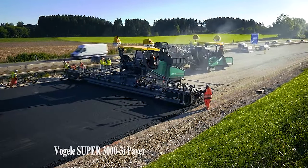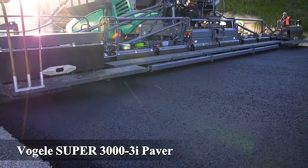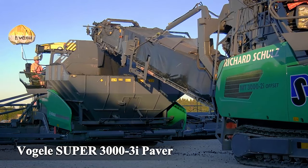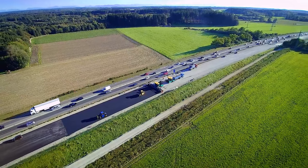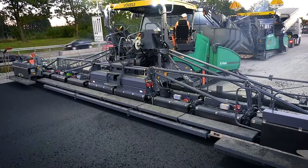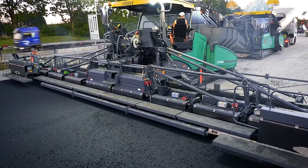Number 5: Vogel Super 3003i Paver. The largest paver in its line, ideal for large-scale paving projects.